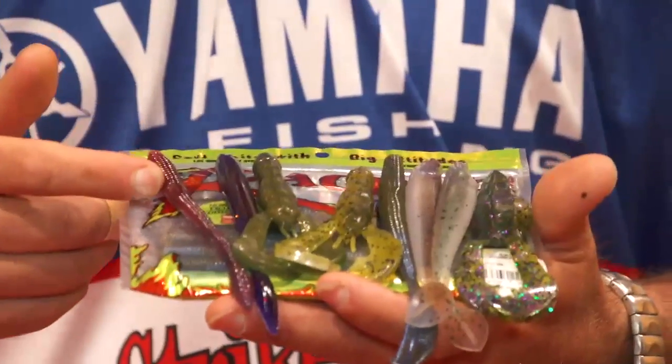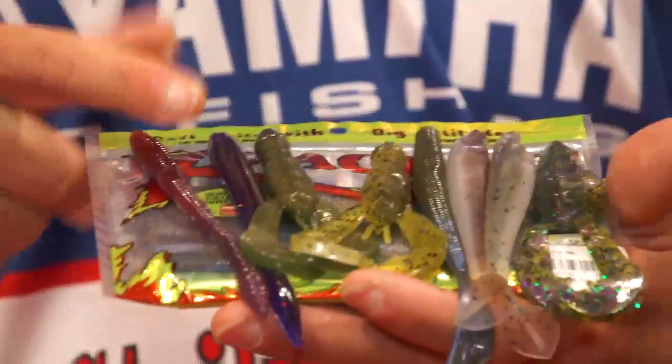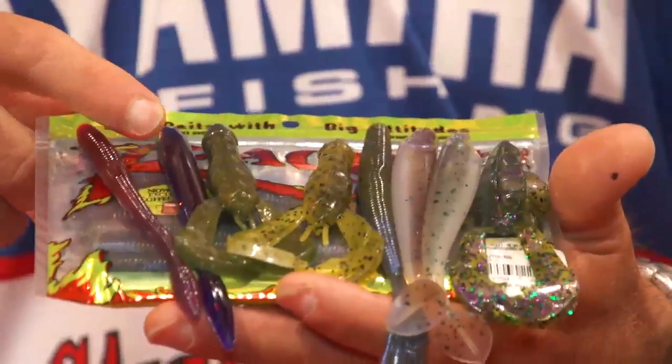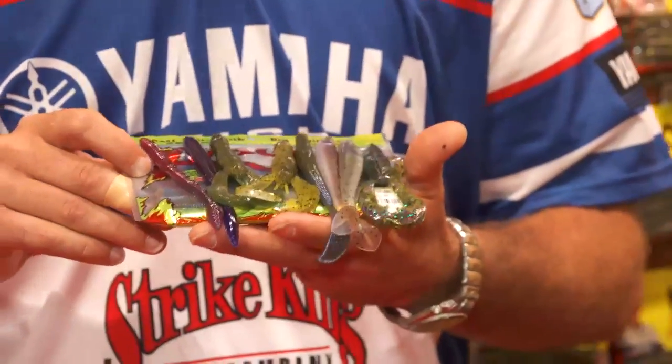Morning Dawn, I'm really excited about — great new color we've added to the line. Brown, purple laminate and we've also added Roadkill — three new colors I'm really excited about.